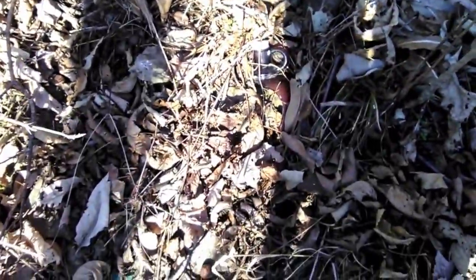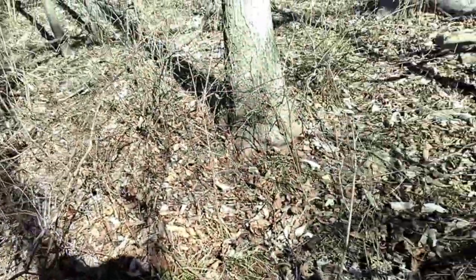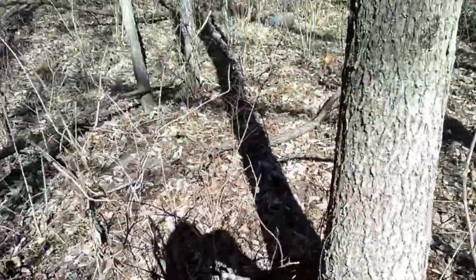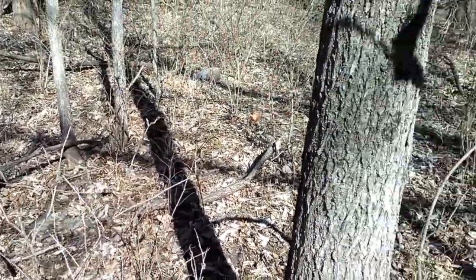There's an old jug top here. I don't see any foundation or anything like that, but there's some remnants of some activity down this way.